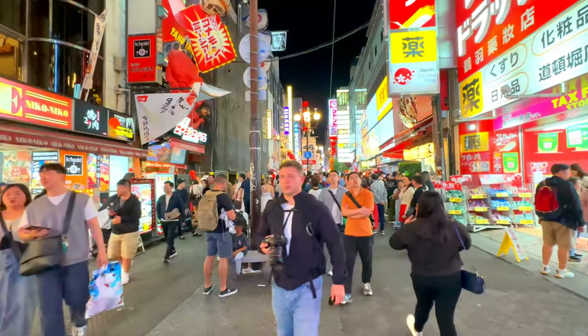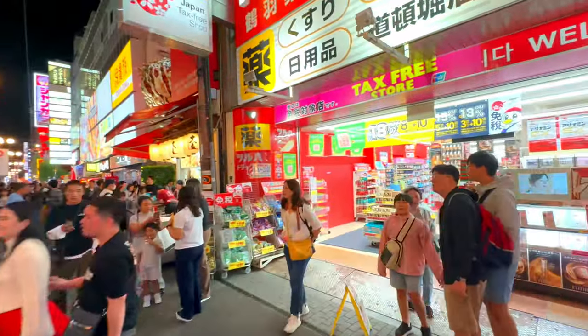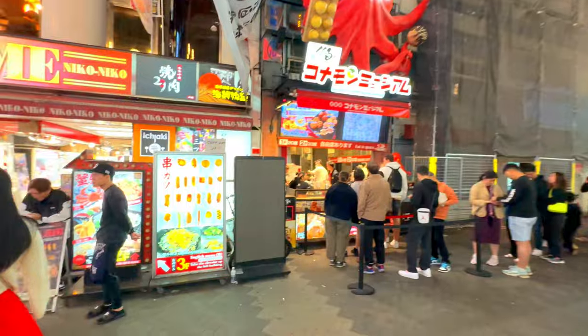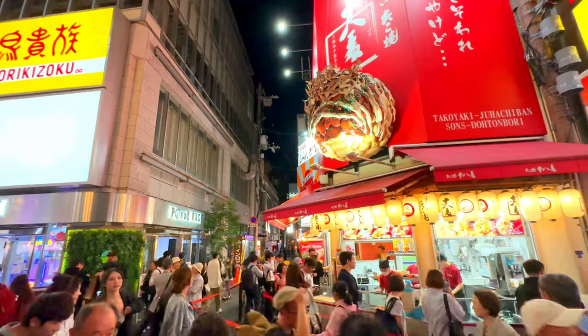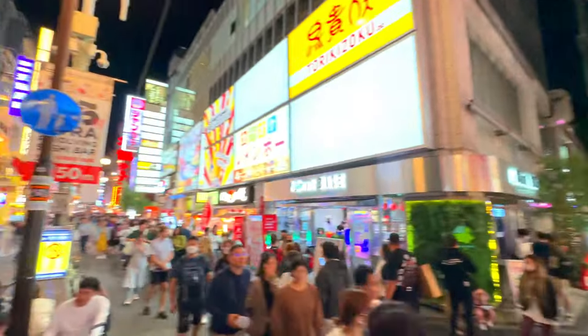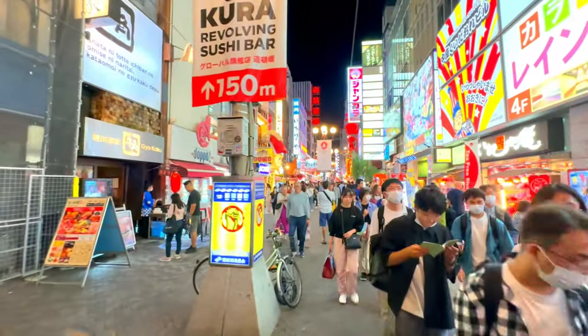Over the centuries, the area transformed from a simple canal into one of Osaka's most famous entertainment districts, attracting both locals and tourists. Walking down Dotonbori Street is a sensory overload in the best way possible. The street is lined with colorful billboards, flashing neon signs, and giant mechanical crabs and other creatures that move and beckon visitors.